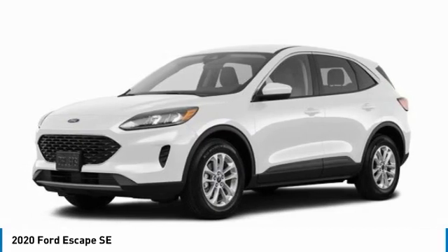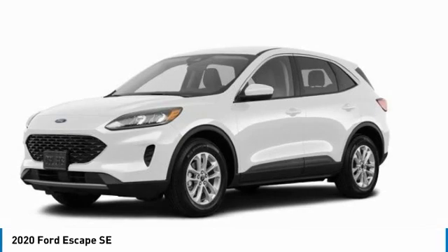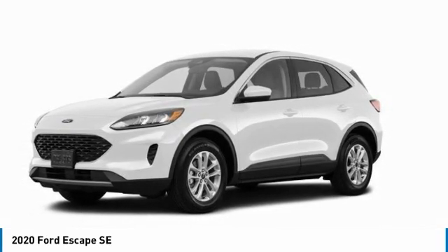Tires: front all-season. Tires: rear all-season. A vehicle like this doesn't come along every day. Come in and get it before someone else does.